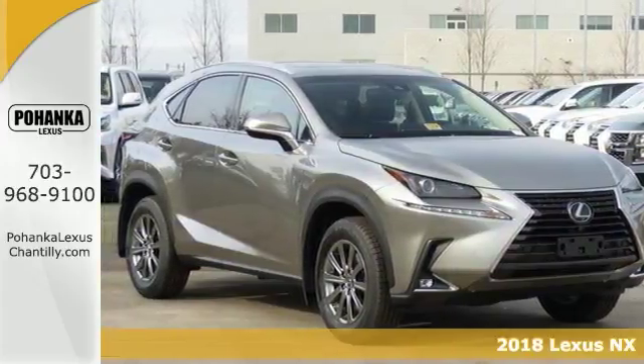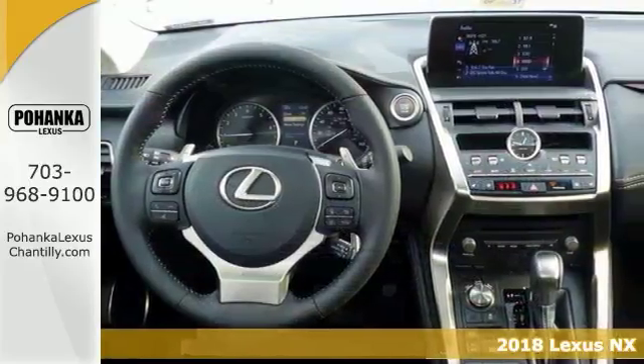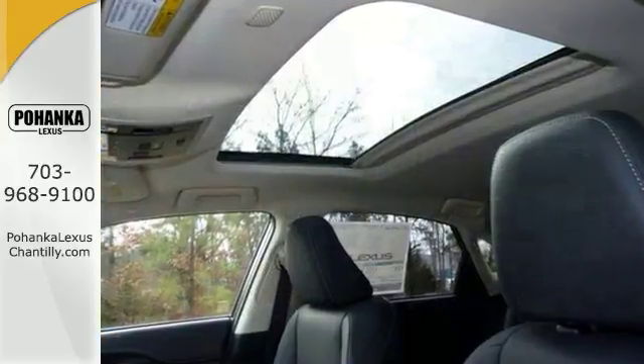Practicality, Performance and Comfort blurred together with this 2018 Lexus NX300 — a defined SUV design with car-like handling and fuel economy.